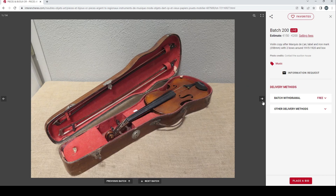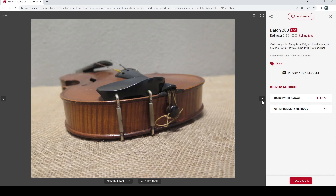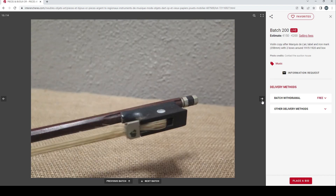A violin copy after Marquis Dallaire with labelling and an iron mark, and two bows from around 1910 to 1950. I think it's just a trade violin — not super exciting either, at 60 to 100 euros.